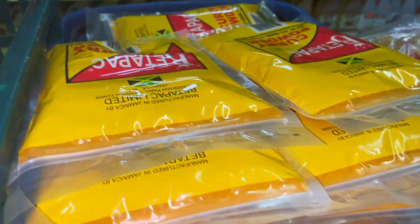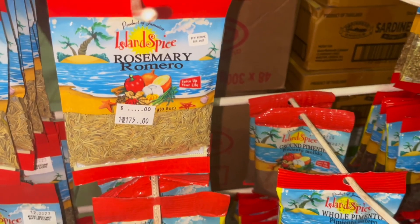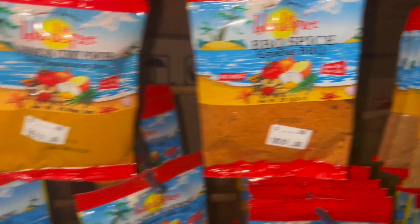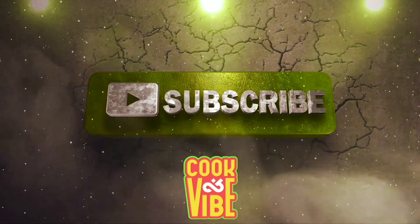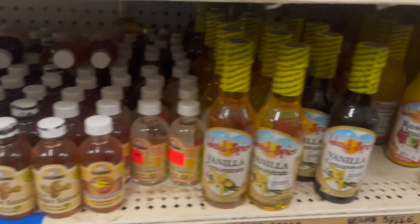Here we've got all our seasonings — Better Pat, curry powder, jerk seasoning, meat seasoning, chicken seasoning, all-purpose seasoning. They've got Island Spice — a whole rack of island spices, every spice you can think of. Curries, all-purpose, chicken seasoning, barbecue spice, Asian seasoning. And here we've got jams — strawberry jams, peanut butter, vanilla essence and stuff like that for baking.